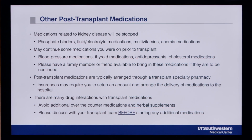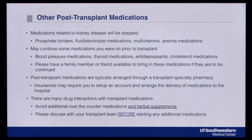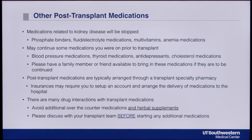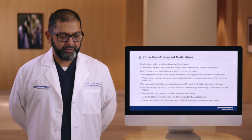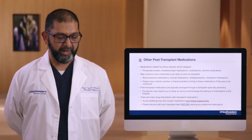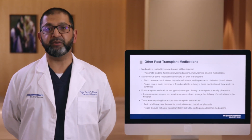All of your new post-transplant medications are typically arranged through a transplant specialty pharmacy that takes your insurance. However, some insurances may require you to use a mail order pharmacy. Please be prepared that the insurance mail order pharmacy may require you to set up an account and arrange the delivery of medications to the hospital. As previously mentioned, there are many drug interactions with our medications. We will give you a comprehensive list of medications that you are to take. You will want to clear any over-the-counter, herbal, and prescription medications that are not on the list given to you by the transplant team before taking them.